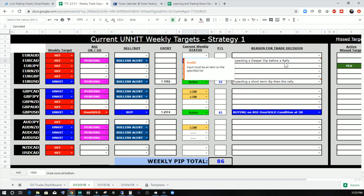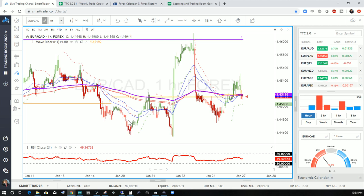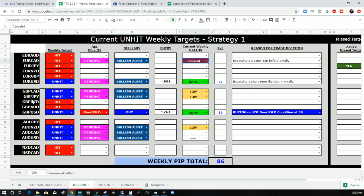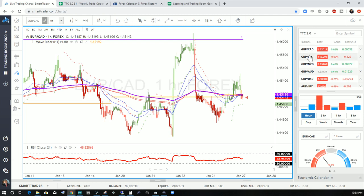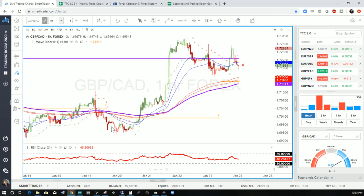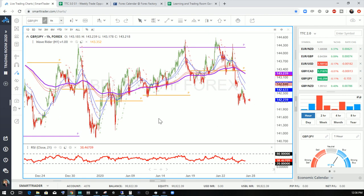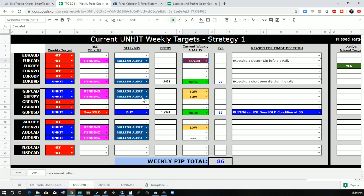We did say we were expecting a deeper dip before the rally took place — that was our comment last week. Price moved a little bit lower at the start of the week and then rallied up, so it did do what we expected. We also had the Pound-CAD and Pound-JPY — those two came up as low probabilities last week. We said price is probably going to hit those targets before we can actually get in. And sure enough, Pound-CAD hit its target very quickly. Pound-JPY, very similar move — didn't give it much time and we hit that target. So both of them hit their targets and we canceled those setups.